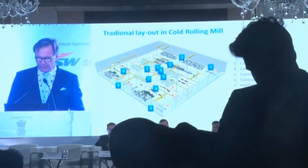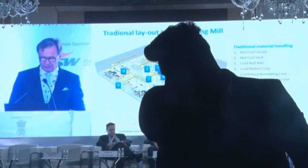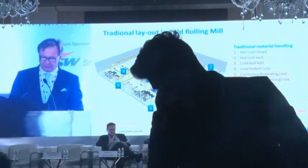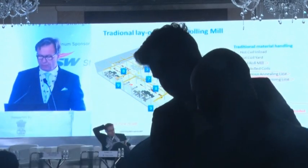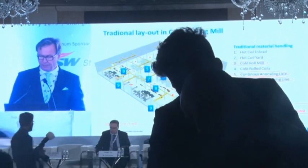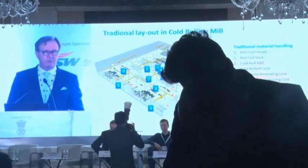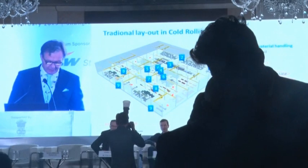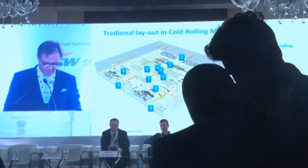And before they get packed and loaded, there are several interim storages for coils. So even if you have state-of-the-art processes — in this case the cold rolling mill and the continuous annealing and galvanizing lines — there are several processes that are manually controlled, and those can result in inefficiencies even if the mill overall is a state-of-the-art process.